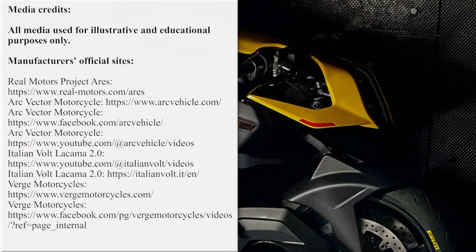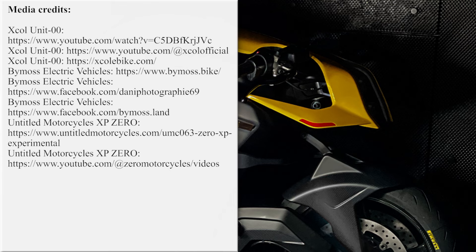Our team is working hard on bringing the latest and greatest news from the world of electric two-wheelers. If you'd like to support our efforts, please subscribe for further updates, and feel free to share our work with your friends or request new overviews in the comment section below. Thanks once again and till next time!